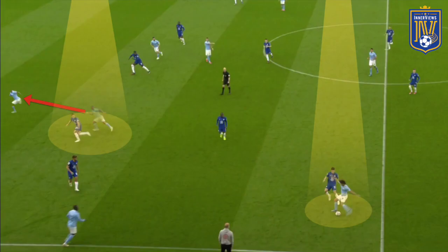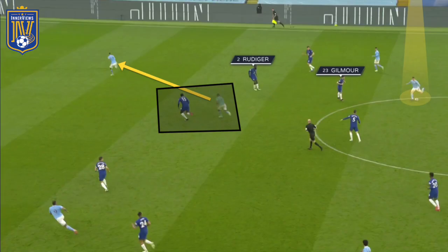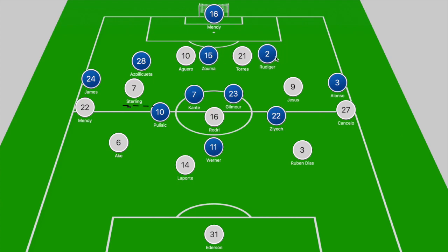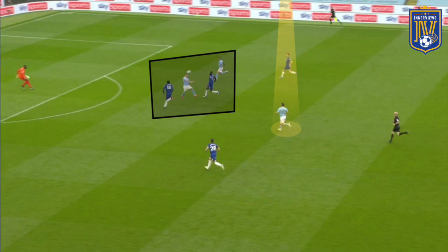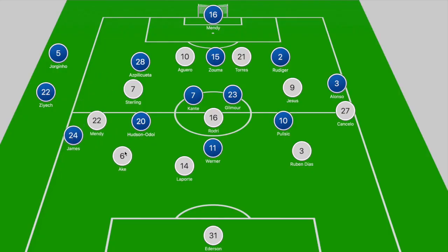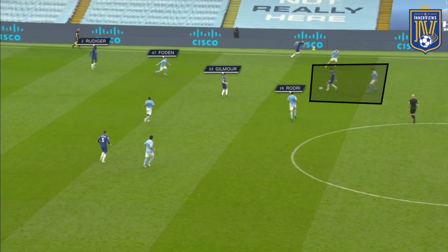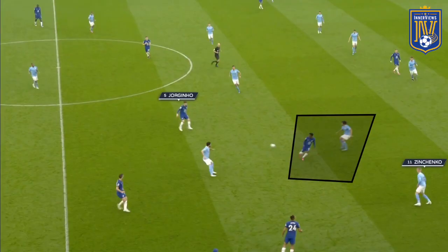At the start of the second half, Guardiola made a slight tactical tweak, swapping Gabriel Jesus and Ferran Torres' positioning. Now Ferran Torres and Aguero looked to break in behind, making City's attack more direct, with Sterling occupying Azpilicueta. Rudiger and Zouma were forced to tuck in centrally due to Torres and Aguero's runs in behind. The key personnel change saw Ziyech replaced by Hudson-Odoi, giving Chelsea another direct threat on the right side, with Mendy already struggling to deal with James pushing forward.